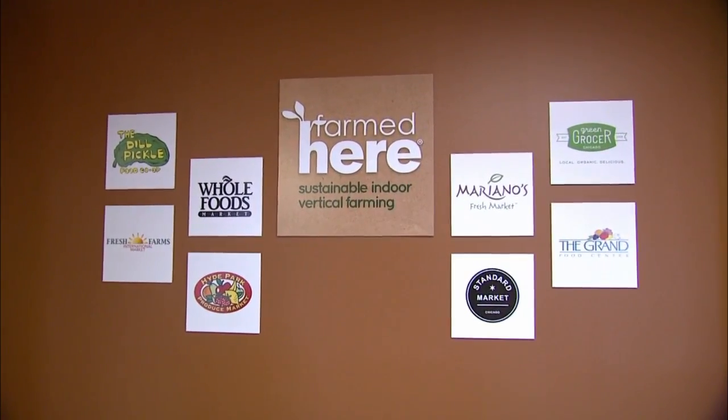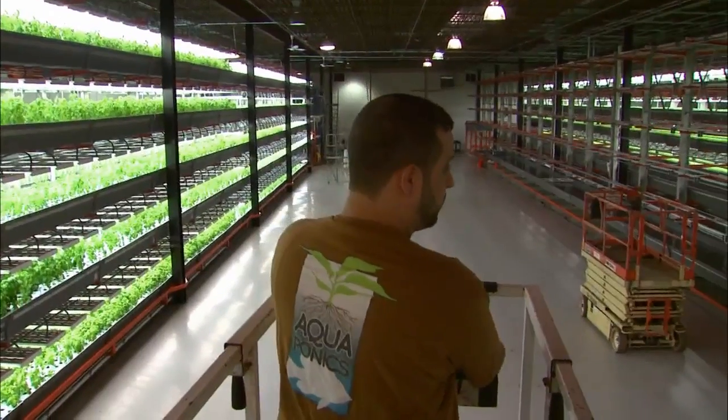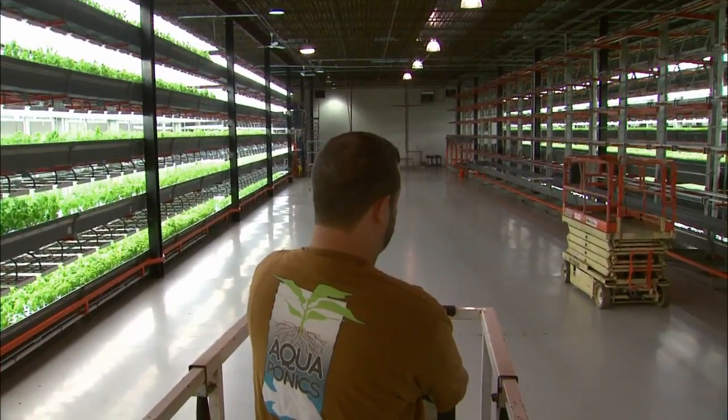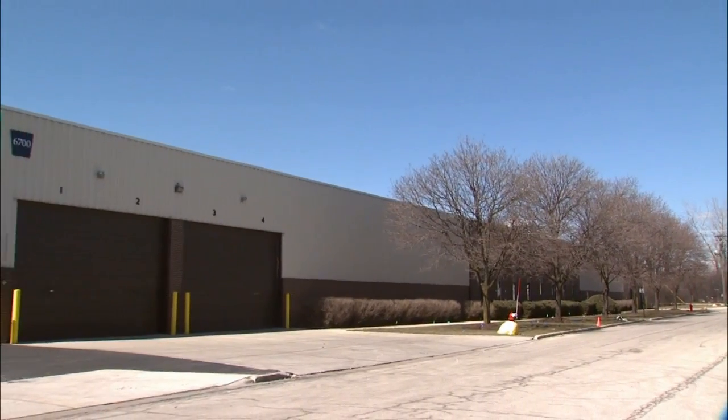Today her company's products can be found at Whole Foods, Mariano's, and other retailers. The vertical farm, with racks and racks of green leafy plants including basil and arugula, occupies a 90,000 square foot concrete building in Bedford Park.